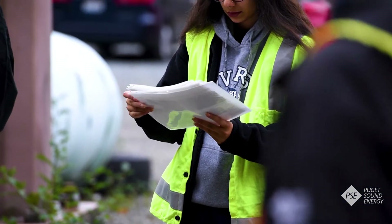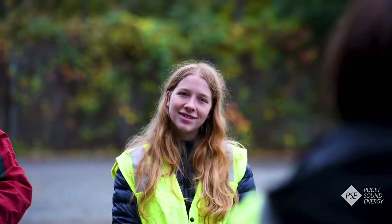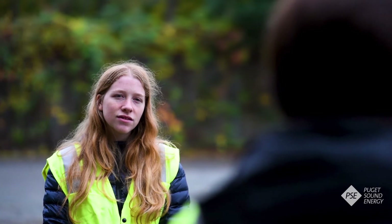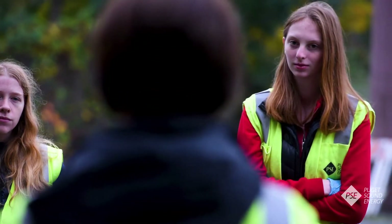Today we were really lucky to have a group of kids from a STEM program in Redmond who are very interested in archaeology and are interning with the city in Redmond. We were lucky enough to get them to come out on site where we're actually doing some initial phase one archaeology.